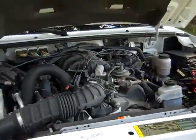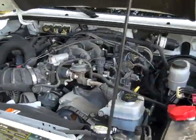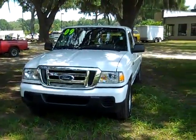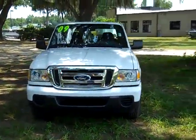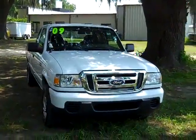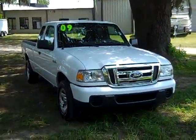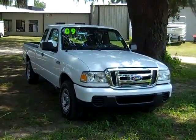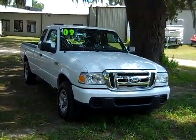Here's a look at your 2.3 liter engine. So that was our 2009 Ford Ranger. If you have any questions, please call us. The toll-free number is 1-866-371-2255, or you can call locally at 352-682-8667. And don't forget to visit our website SantafeFord.com. Thanks for watching.